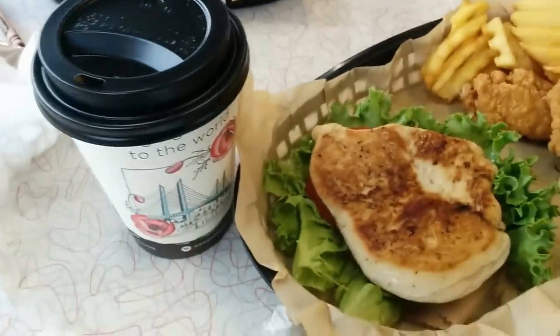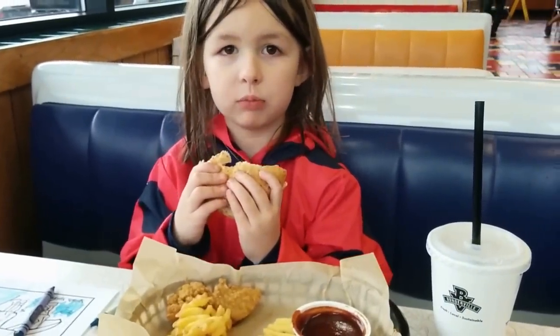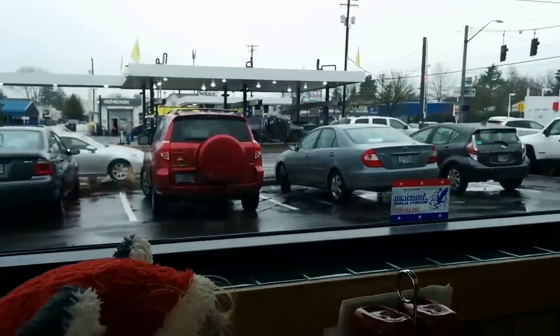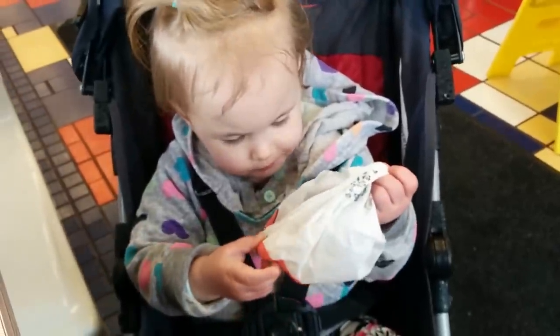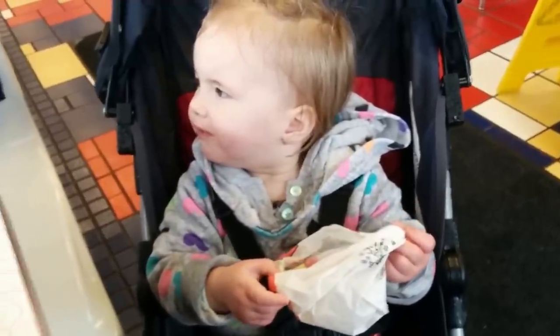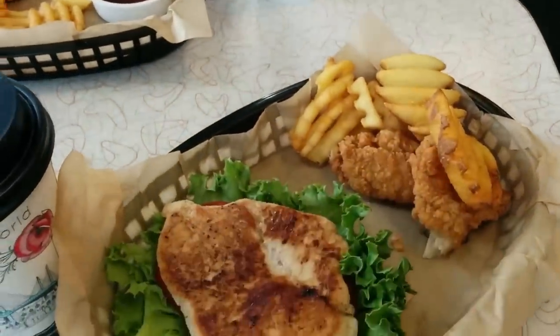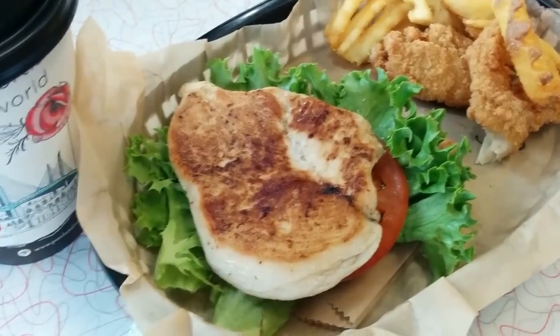We had to go to the tire place and they're fixing it right now. We had to walk over here to Burgerville in the rain and got all soaking wet. But she got popcorn at the tire place, so can't complain about that. This is mine — I just got a chicken breast with tomato and lettuce. I was going to get a gluten-free bun, but I forgot to ask, so the kids are getting a piece of the bun. And I got a coffee.